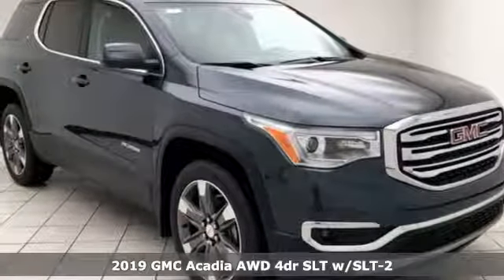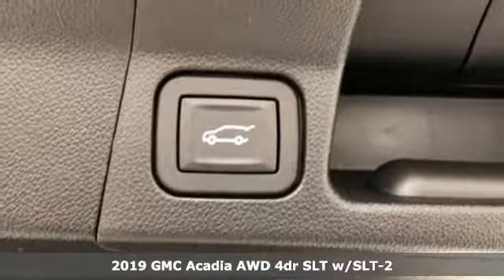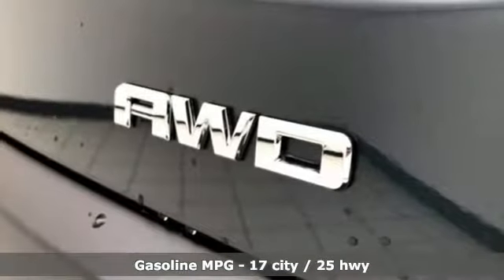Here's a new 2019 GMC Acadia. It's just what you need in a full-size crossover. A large and impressive interior with functional carrying capability. It's well equipped with the features you need.